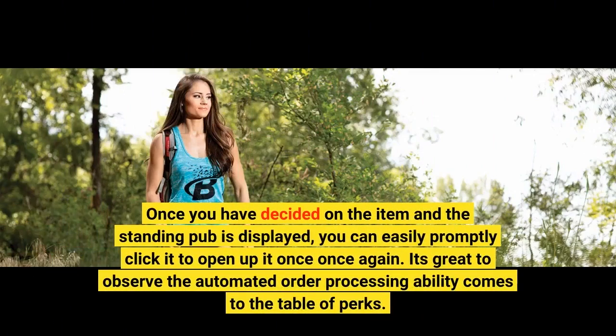5. Once you have decided on the item and the standing bar is displayed, you can easily promptly click it to open it once again. 6. It's great to observe the automated order processing ability come to the table of perks.